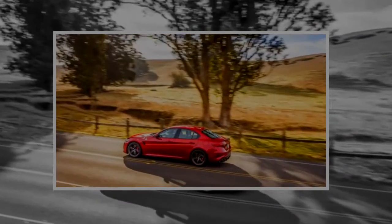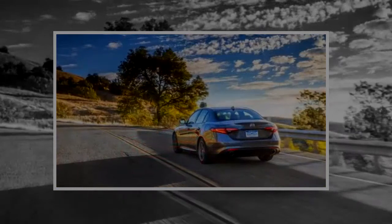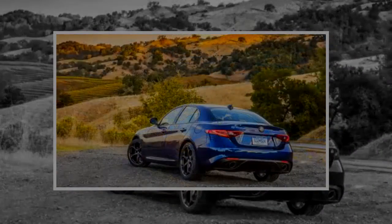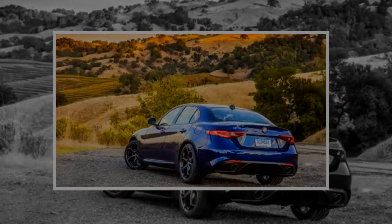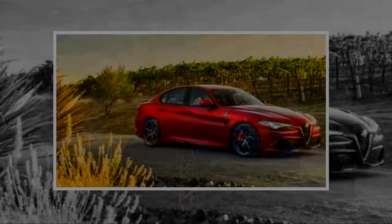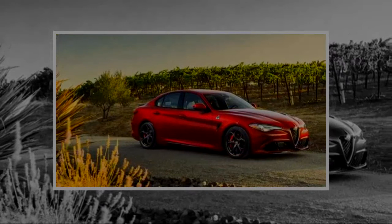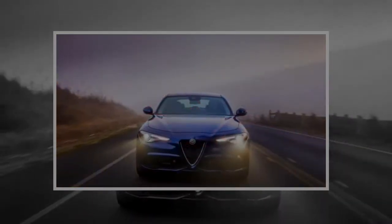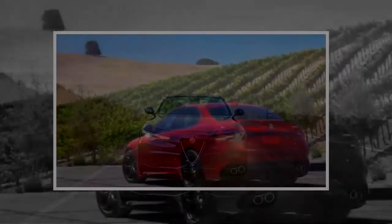The Giulia Quadrifoglio is a breath of fresh air against staid German rivals. Its twin-turbo 2.9-liter V6 is full of bravado — not to mention 505 horsepower — routed rearward via an 8-speed automatic. An active suspension setup renders the Quadrifoglio perfectly comfortable as a daily driver or, at the twist of a drive mode knob, ready to attack a road course.